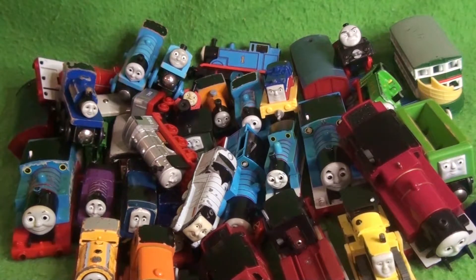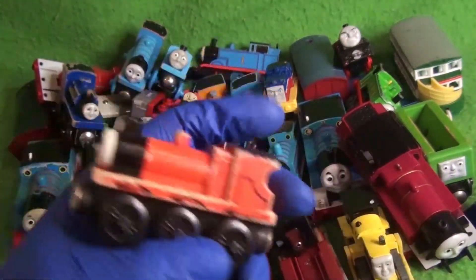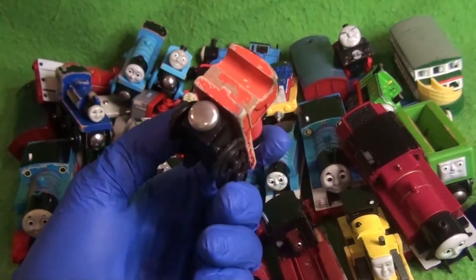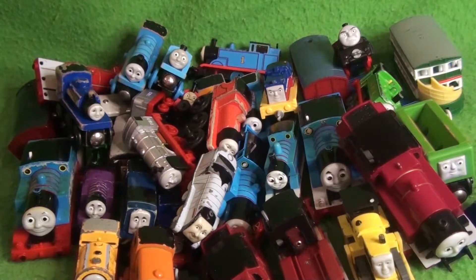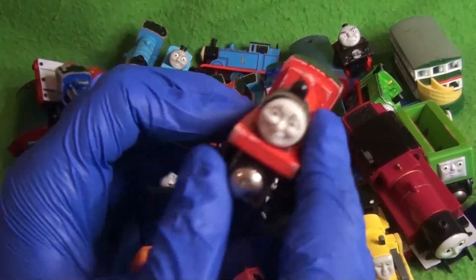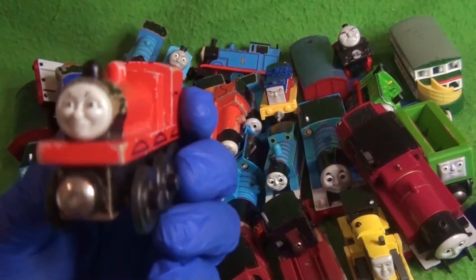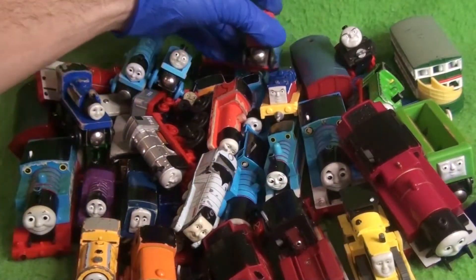Speaking of Wooden Railway, we have two James engines. First is an undated one — probably a 1992 or 1993 James — and that's actually pretty cool; I've never had one of these before. Then there's a 1999 James, and he has what might be a factory error — the face isn't on the boiler correctly; it's lowered. So that's too bad, but it's still pretty cool.